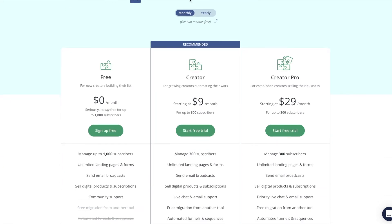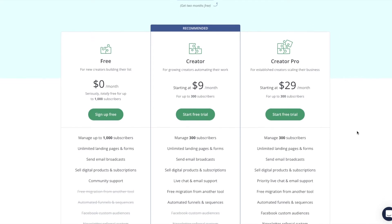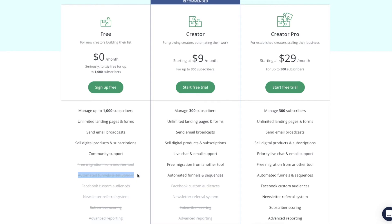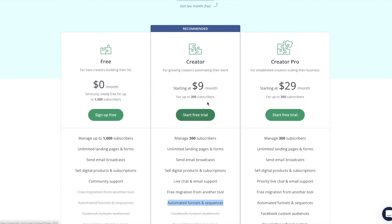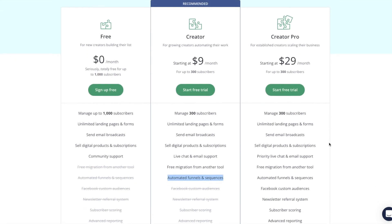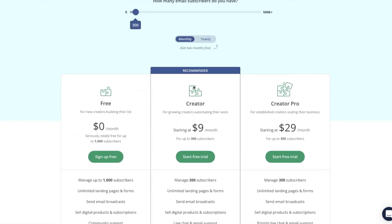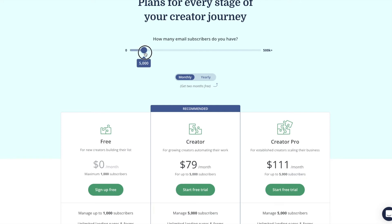Now ConvertKit. There is a free plan up to a thousand subscribers, but it's missing automations, which I'd highly recommend. It's well worth going up to a higher paid plan. For 300 subscribers, the Creator plan is $9 per month. I don't think the Creator Pro offers enough value for someone just getting started. At 5,000 subscribers, the Creator plan comes to $79 per month. With a yearly plan, you do get two months free, which is a nice option.